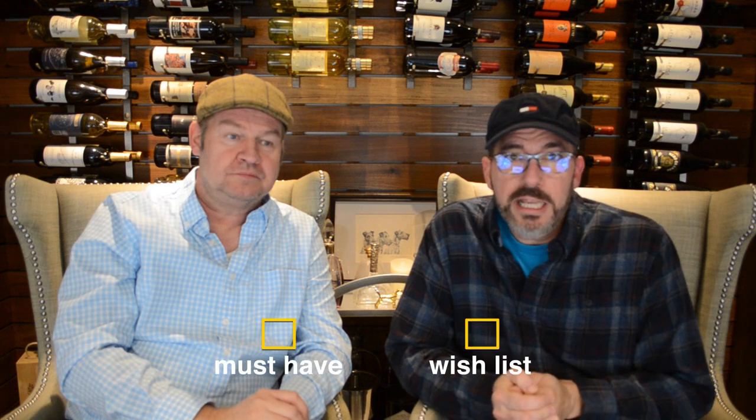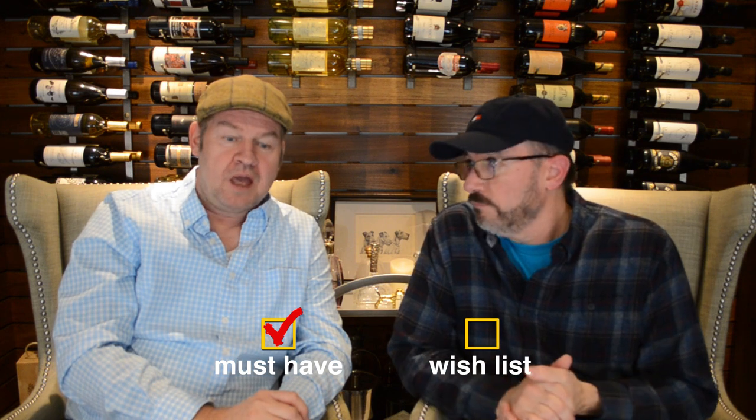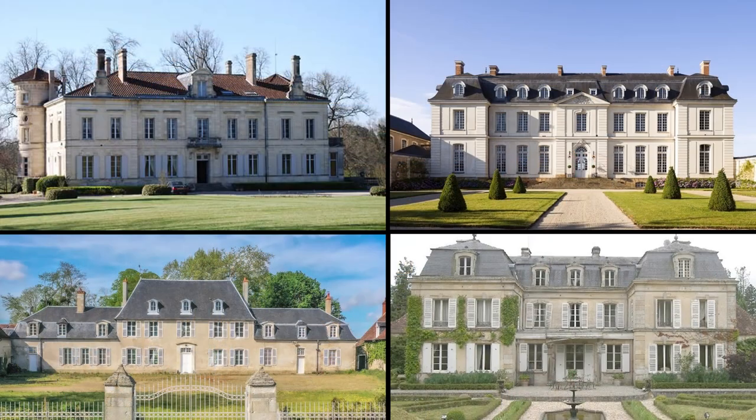Now talking specifically about the style of the chateau, one thing that is a must have for us is 17th or 18th century French architecture. We love the symmetry of most of them, though not all of them are symmetrical. Having said that, there are chateaux with 30 or 40 bedrooms — that's not what we're looking for, it's way too much to take care of. I applaud the people that buy and restore them, but I don't think that is anything we would consider.